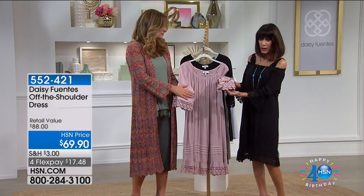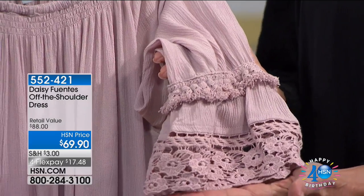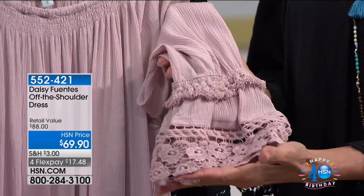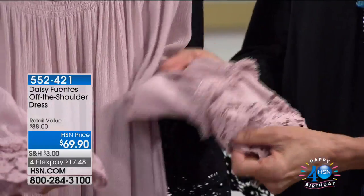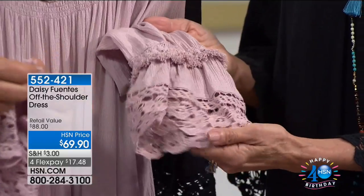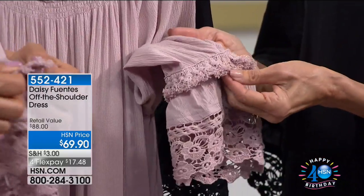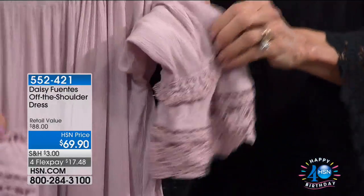Extra small through 3X, and just look at the close-up shine. These are perfect colors. You cannot go wrong with either color. You will wear it all the time. This will be your go-to dress. When you talk about the detail in the sleeve, it's got a bit of a bell sleeve, a gorgeous lace, and then it also has this little tassel lace detail above it.